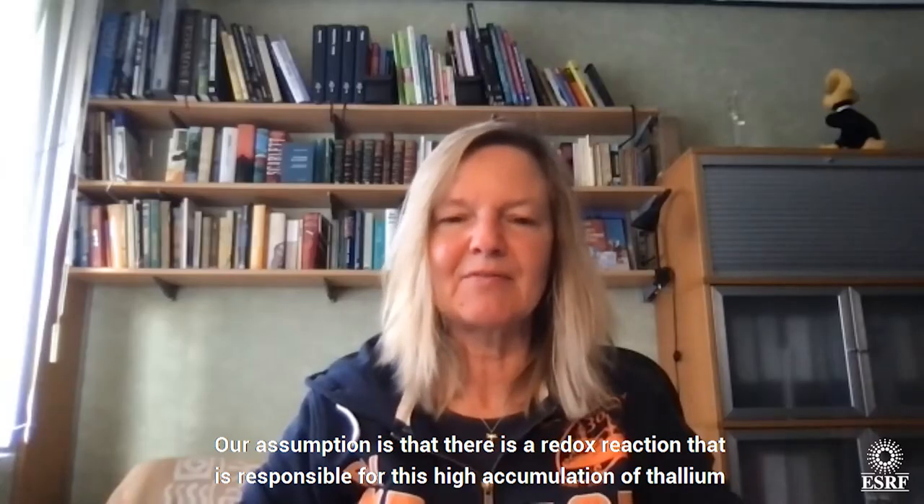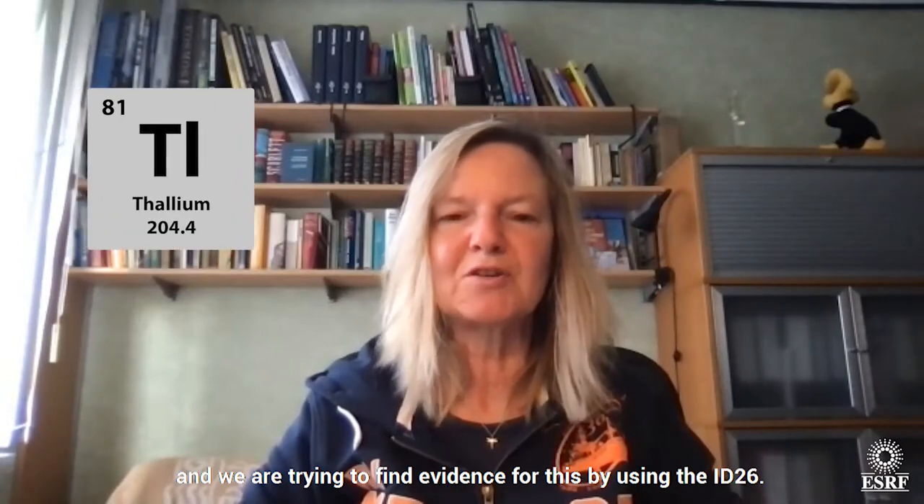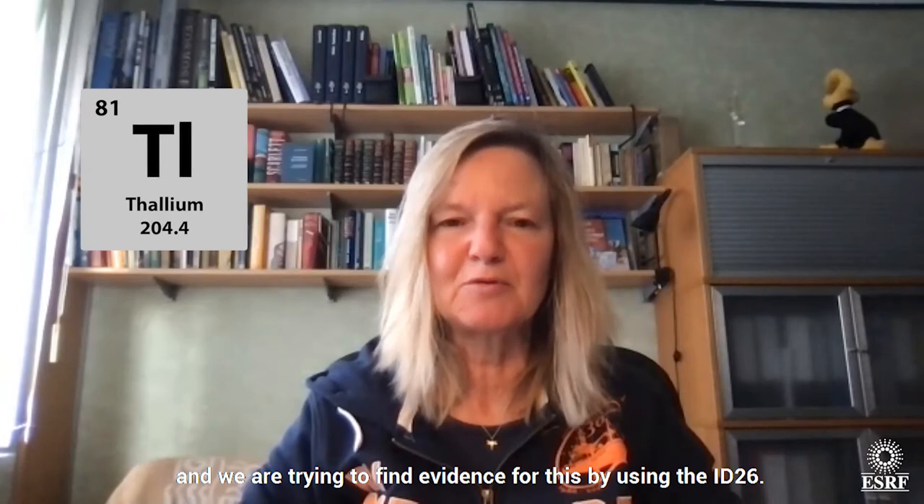Our assumption is that there is a redox reaction that is responsible for this high accumulation of thallium, and we are trying to find evidence for this by using the ID26 beamline.